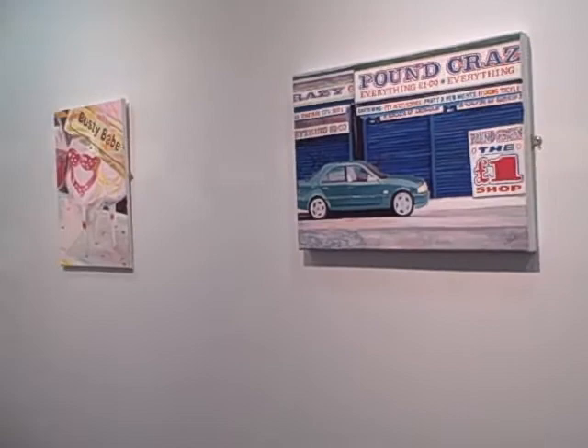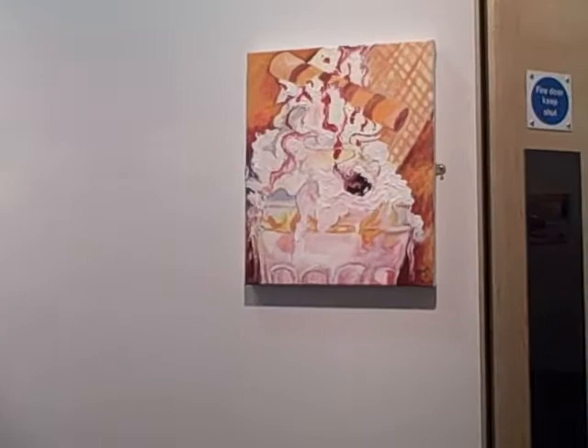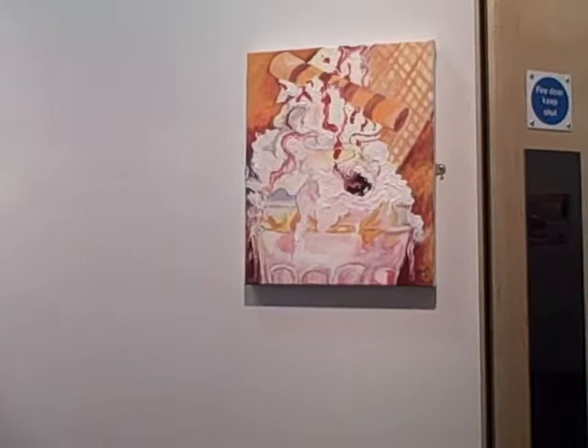Here's another street scene — this is Pound Crazy in Great Yarmouth. And the final painting is a Nickerbocker Glory, one of my thick textural paintings.